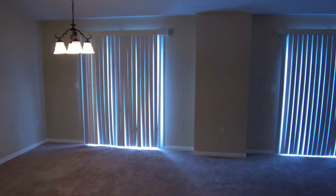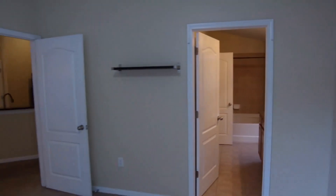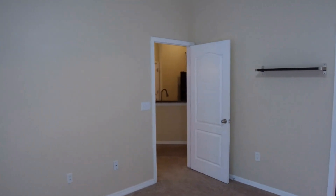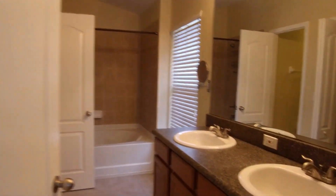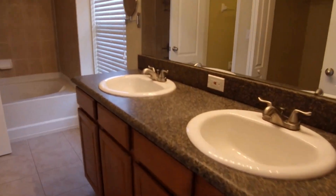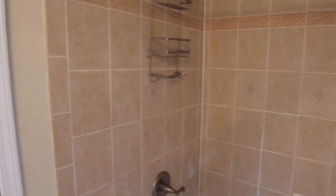Just off the dining room area is your master bedroom — a 12 by 12 space. The master bath features twin sinks, a garden tub, and a walk-in closet.